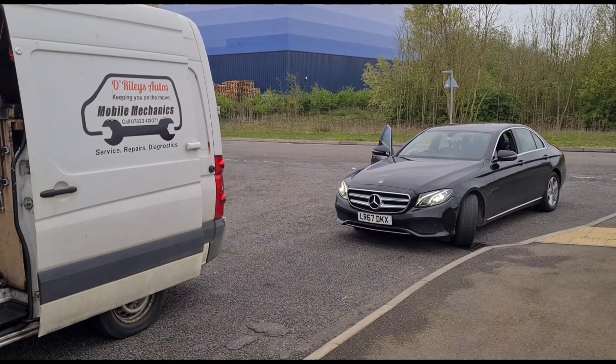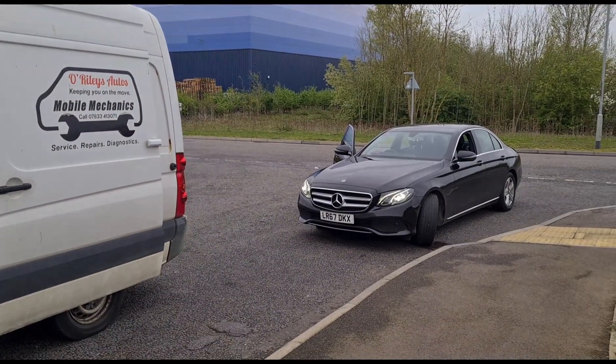Hello, it's Jimmy here everybody. I have a Mercedes E-Class here that needs looking at, so let's get inside.